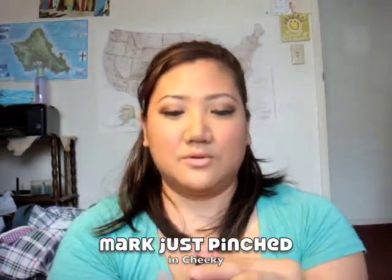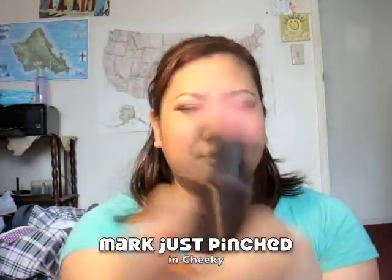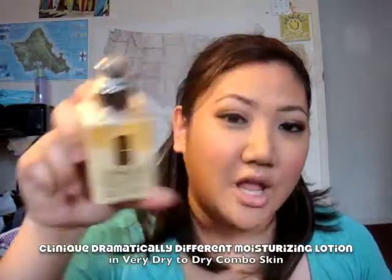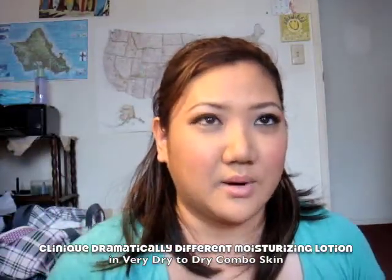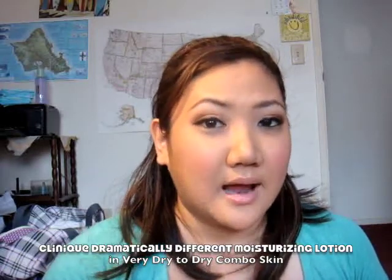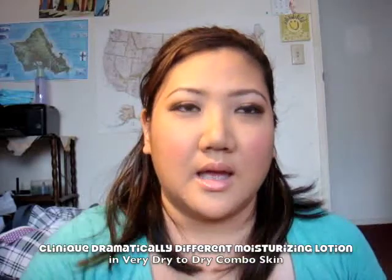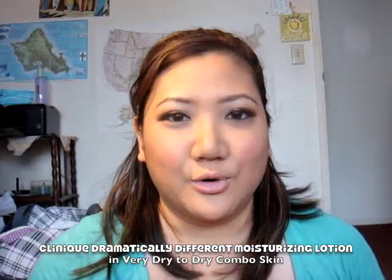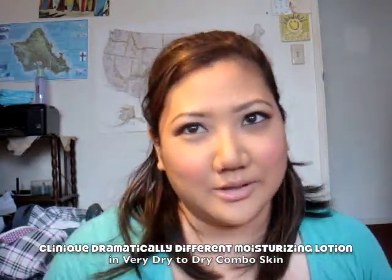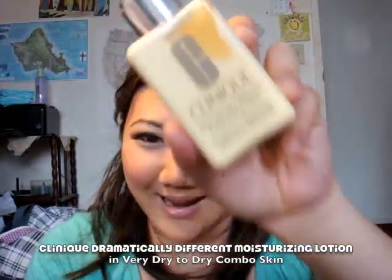The only downside is that you only get this much product for about $7. This product is perfect because during winter when my skin is dry, it moisturizes it. And when my skin goes into summer where it gets a little oily, I still use the same lotion — it achieves both moisturizing in summer and in winter. Basically, this is the best thing that Clinique has ever made and I love them for it.